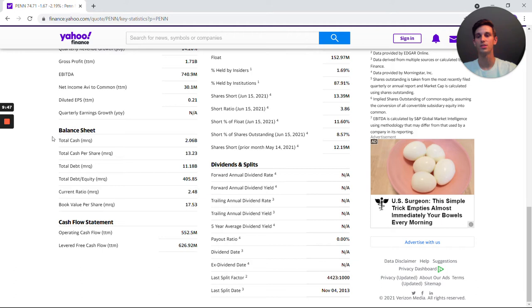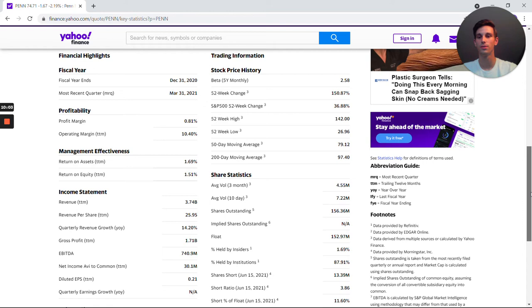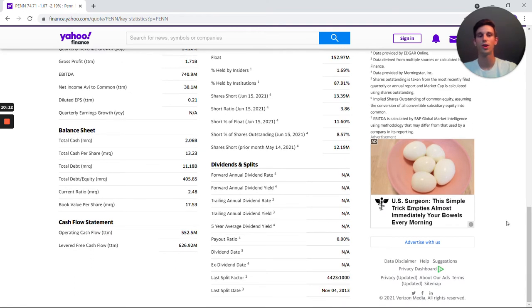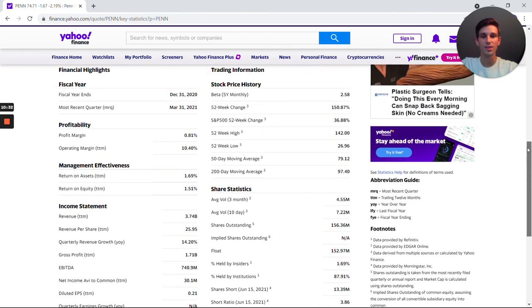The slight downside is on the balance sheet: they have $2 billion in cash but just over $11 billion in debt. However, they can immediately bring that down to $9 billion, and they're generating roughly $3 billion in revenue and $740 million in EBITDA per quarter. Multiply $740M by four and you get over $3 billion annually, meaning they can pay down that debt in under three years. That's manageable. Compared to some other gambling companies their balance sheet isn't as clean, but it's not a dealbreaker.